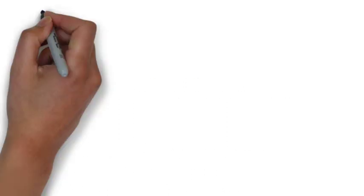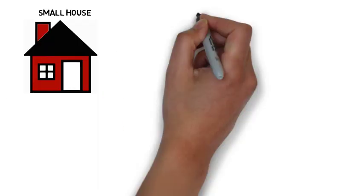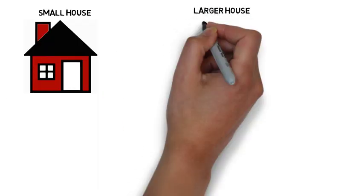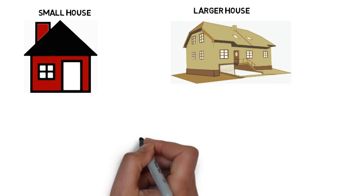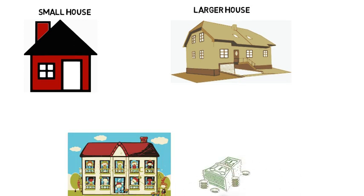1. Live in a smaller house. Don't live in a larger house just because you can afford to. First, assess how much space you need. You can save a lot on upkeep, not to mention the mortgage, by going for a smaller space.